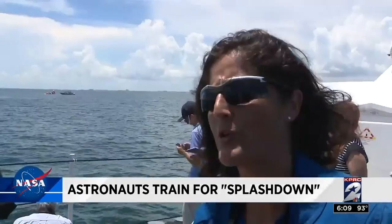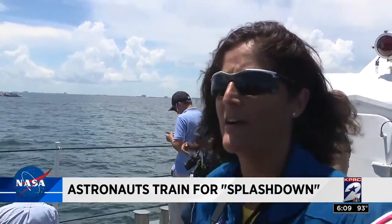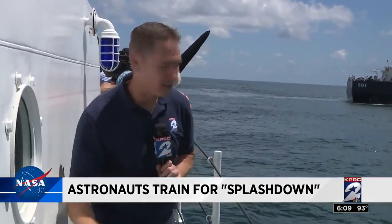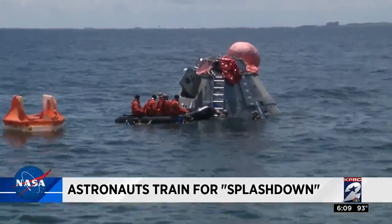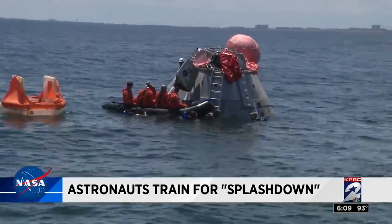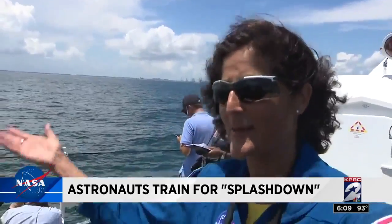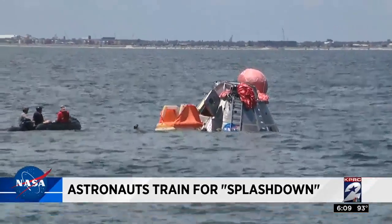They've simulated throwing out the raft and they're going to get out of the capsule one by one. We're just practicing to see how all of our assumptions, when we put this all together, are going to work. To get a better, closer look at this test, we're on a Coast Guard cutter just off the coast of Galveston. Right there you can see the astronauts — they have just gotten out of the capsule just off Stewart Beach. This is the first time we've actually had a capsule in the ocean with astronauts in it in a very long time, since the Apollo program.